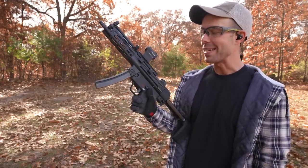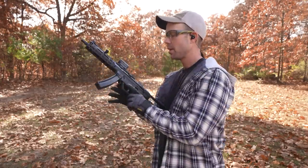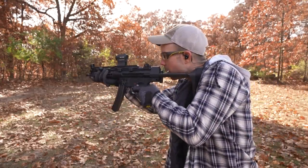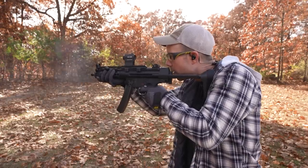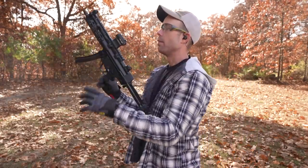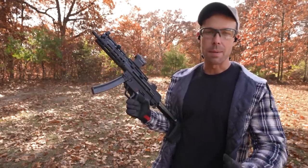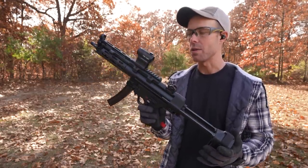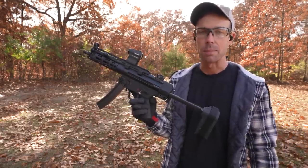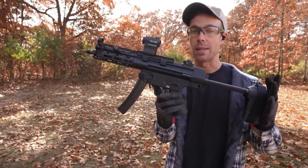Next up we have the 9mm PCC — this is the HK SP5. You got to do the HK slap when you have an HK. There's obviously several guns you could put in between the .22 and the 9mm carbine, but these are very controllable, very soft shooting, not too loud, and pretty much anyone could shoot these with no problem, especially when they're as nice as an HK.